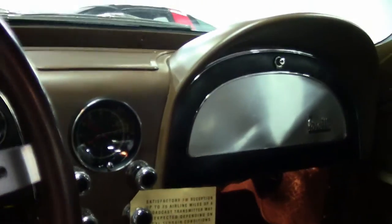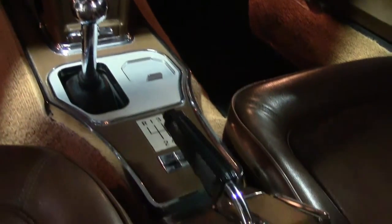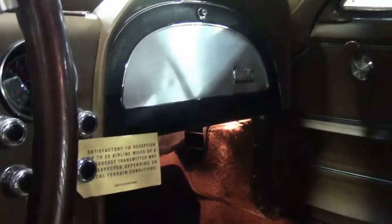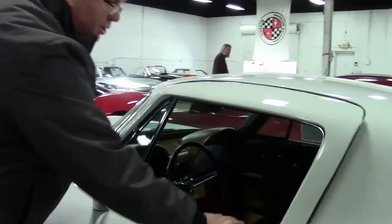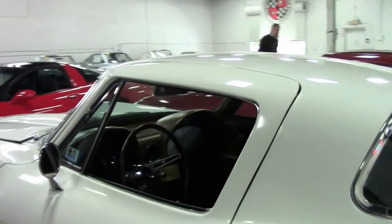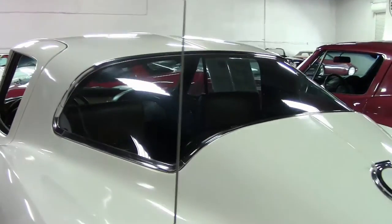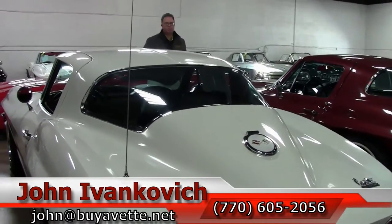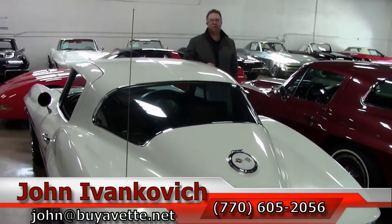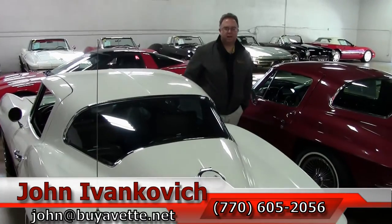Being a top flight winner and such, everything is in working order and ready for the road. We have one of the best selections of mid-year Corvettes you'll find anywhere in the country. Please give me a call — if this isn't the one, I'm sure I can find it for you. 770-605-2056, or email john at buyavet.net. We'll see you out on the road.